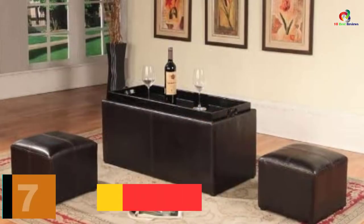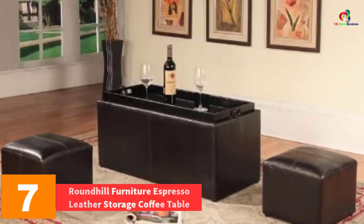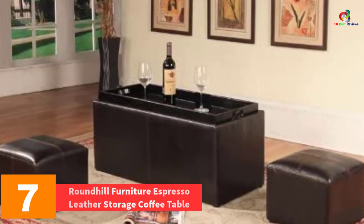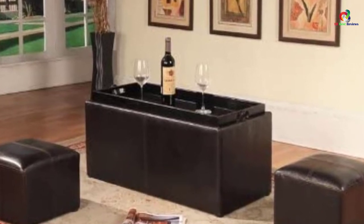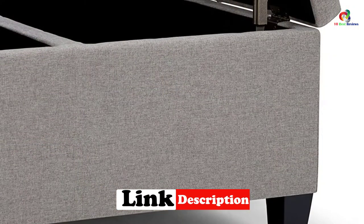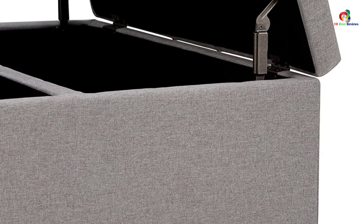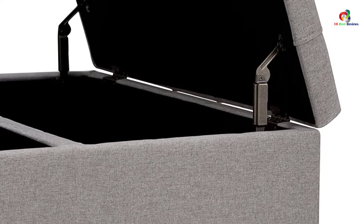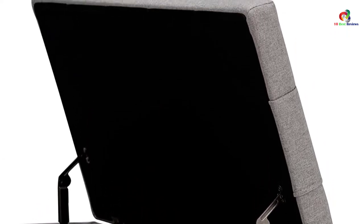At number 7, we have the Roundhill Furniture Espresso Leather Storage Coffee Table. This is a handy storage bench which has been well built to catch everyone's eyes. It comes with two ottomans inside for your convenience. You will like the manner in which the bench as well as the ottomans have been covered with quality faux leather to give you ultimate comfort. It similarly comes with a built-in hardwood tray which gives you the convenience of enjoying your drinks without looking for trays. The coffee table comes fully assembled so that you have an easy time after purchasing.